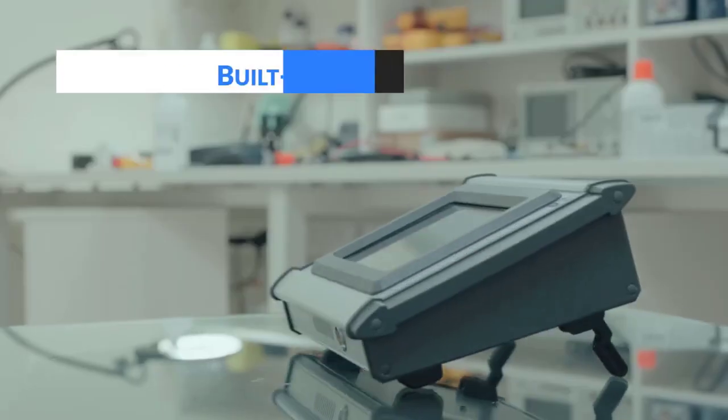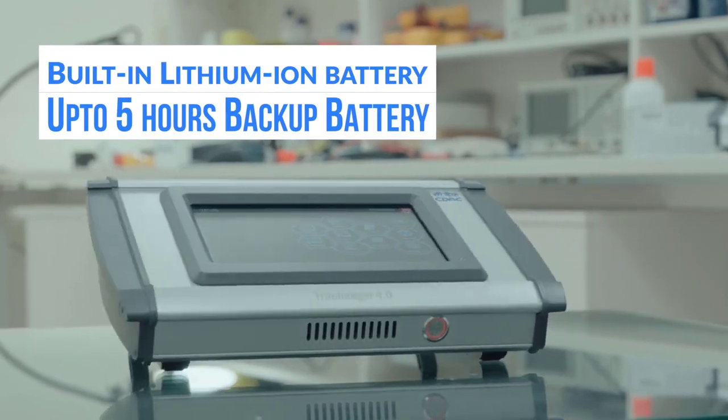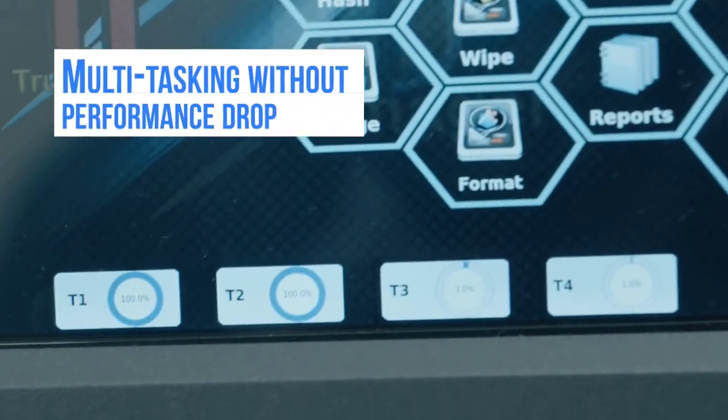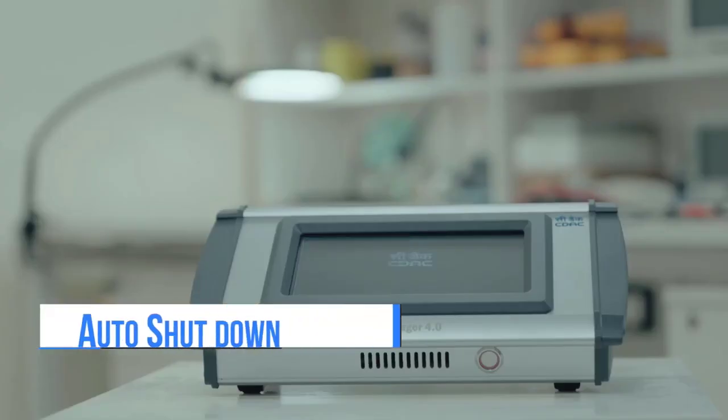Highlights: Built-in lithium-ion battery backup for a maximum of 5 hours, multitasking without performance drop, image write verification facility, and auto shutdown facility.